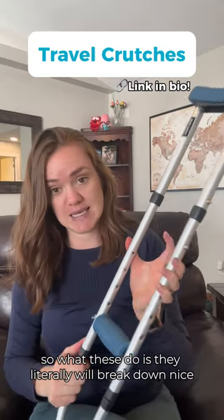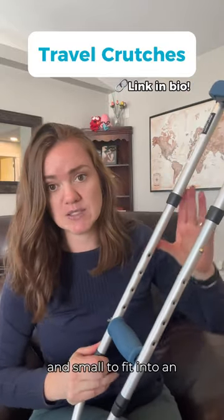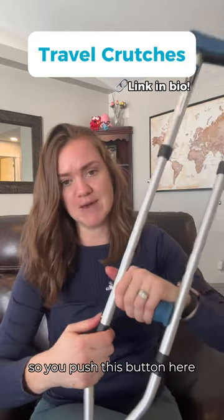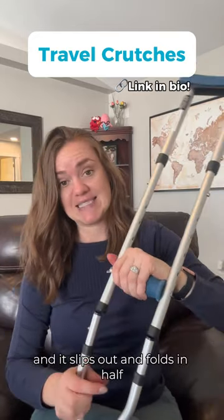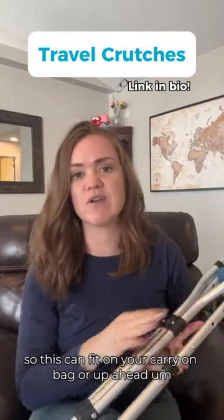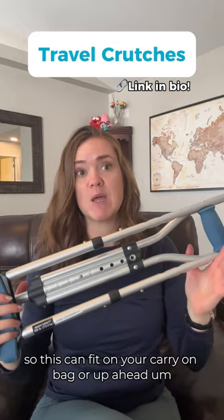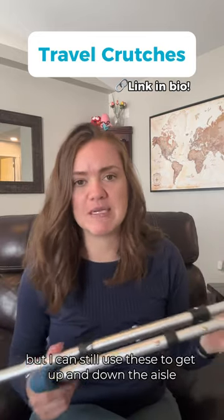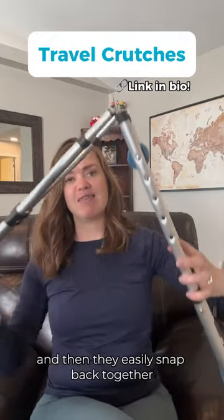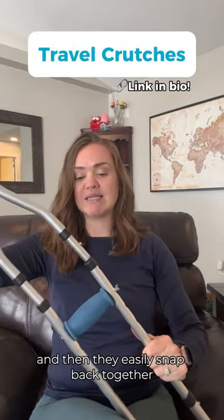What these do is they literally break down nice and small to fit into an overhead compartment or even in your carry-on. You push this button here and it slips out and folds in half — it can fold up even smaller — so this can fit in your carry-on bag or up overhead. I can still use these to get up and down the aisle, so this is going to be so helpful on my trip. And then they easily snap back together like so.